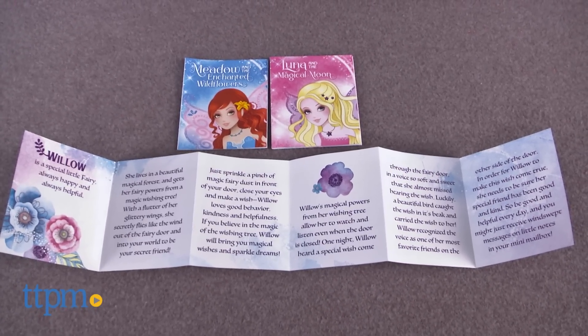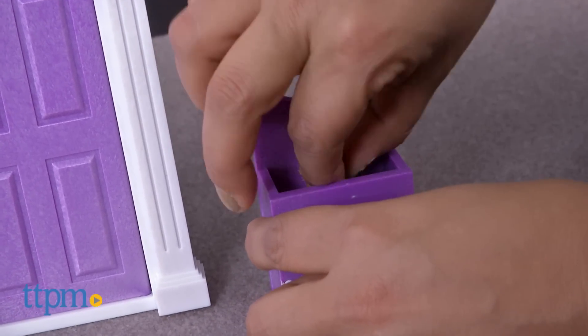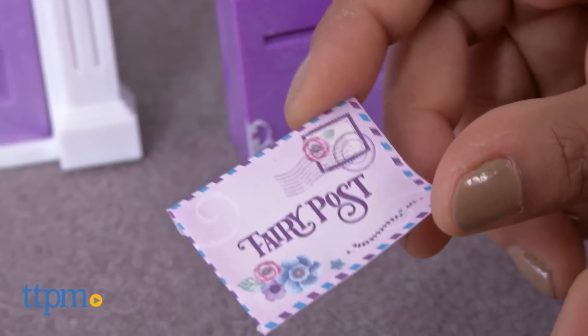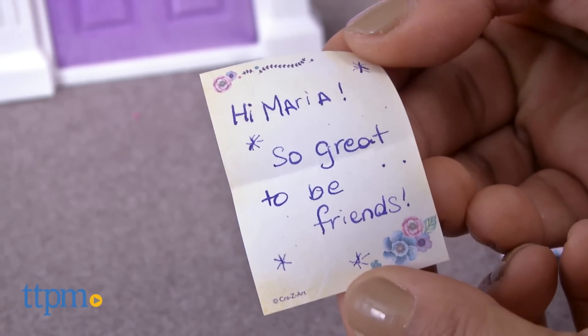Fairies are said to come right out at night and leave special messages for you. This is a great creative toy that encourages kids to create magical stories and be part of this mystical world. Of course, you can decorate your fairy door anywhere you want with the stickers, and maybe even add some of your own touches.